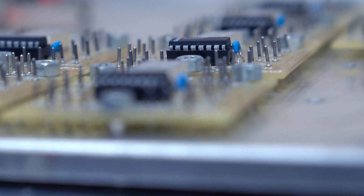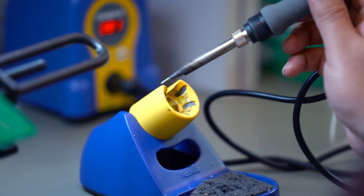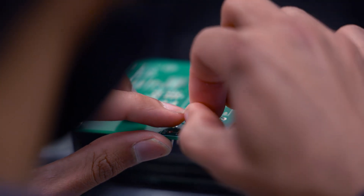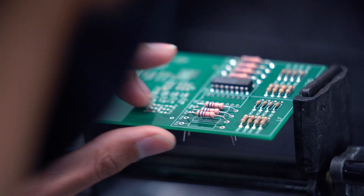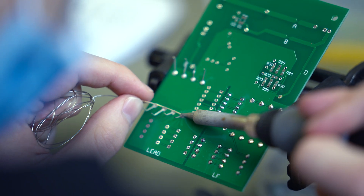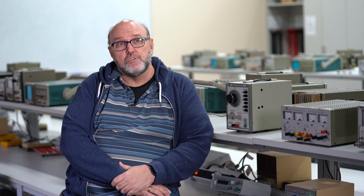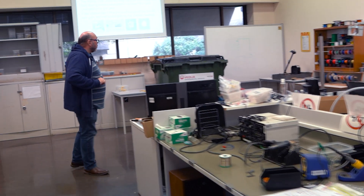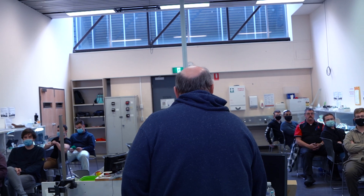Our facilities are pretty comprehensive at TAFE SA. That's what differentiates us from perhaps some private RTOs — we've got a fairly large facility and a large amount of equipment. We have a number of large employers from defence and large communications companies who communicate regularly with us about wanting to take on additional staff and the sorts of qualities they need. And we try to tailor our students to be suitable to go into those positions, and we've had quite a lot of success in that area.